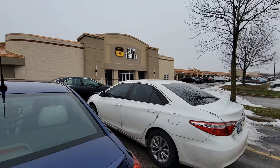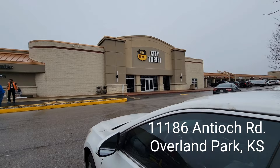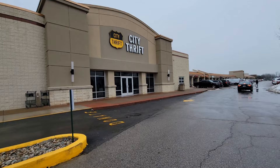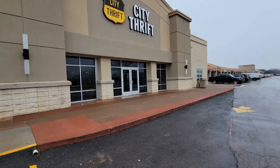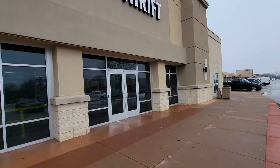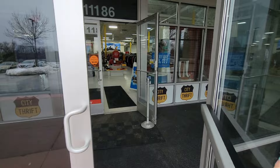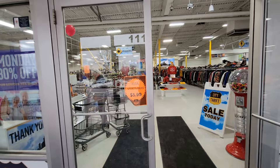Hey guys, welcome. This is Lonnie. We are here at City Thrift today in Overland Park, Kansas. I thought I would take you in and we can do a quick walkthrough. If you're new to the channel, I'm always on the lookout for purses, bags, accessories, things like that. But I absolutely do love to look through all the hard goods. I'm always on the lookout for Pyrex too - I collect that. So let's head on in and see what we can find.